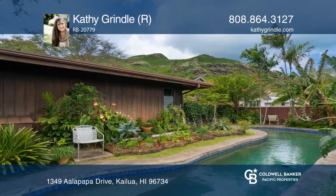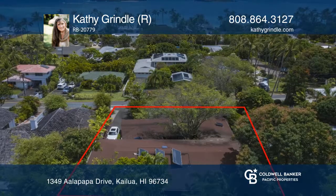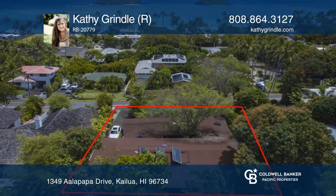The property also features a pool, fruit trees, and a separate studio for guests. See it in person by calling Kathy Grindle.